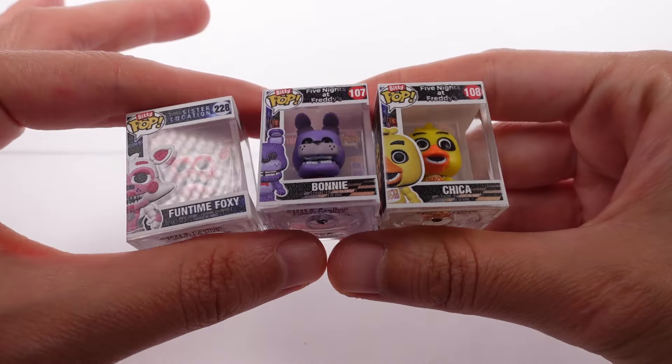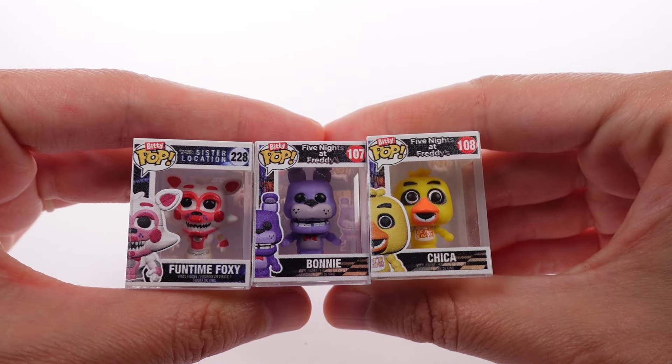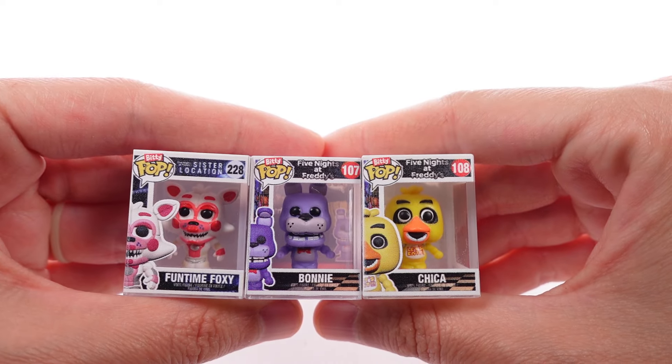I think I'm going to choose Bonnie as my favorite for this opening, but let me know your favorite in the comment section down below. I want to thank you guys so much for watching — be sure to subscribe and I will see you next time!